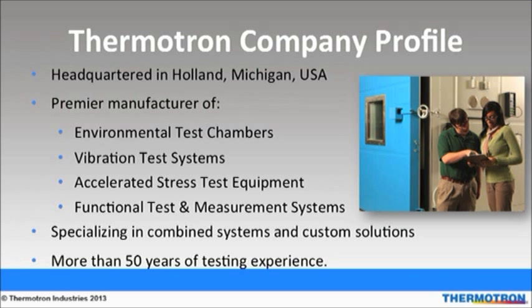Thermotron Industries is headquartered in Holland, Michigan and is one of the world's largest manufacturers of environmental test chambers, vibration test systems, accelerated stress test equipment, and functional test and measurement equipment. Our core competencies include refrigeration, heat, humidity, vibration, combined environments, control instrumentation, application specific software, and custom design engineering.